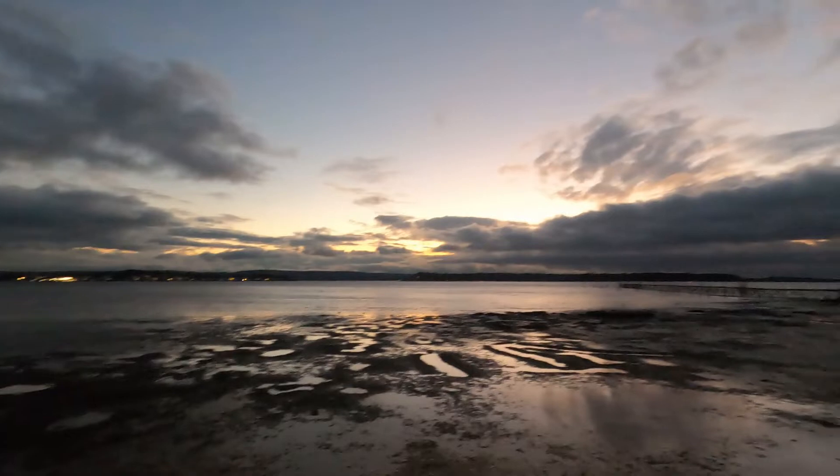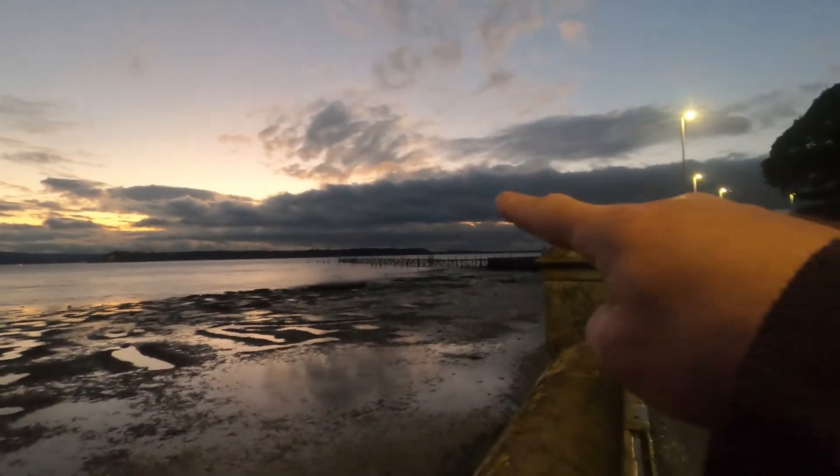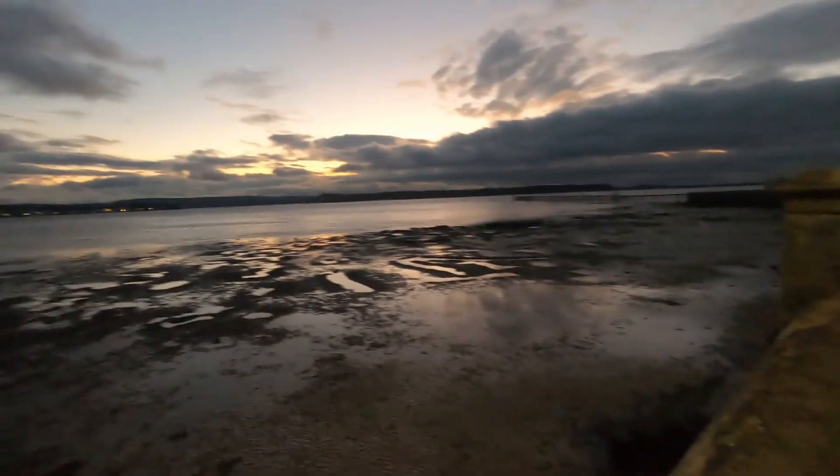Let me just quickly show you the sky — look at that, it is black. It's not good. And that's what we've got coming over — all that black there. But there's the tide.